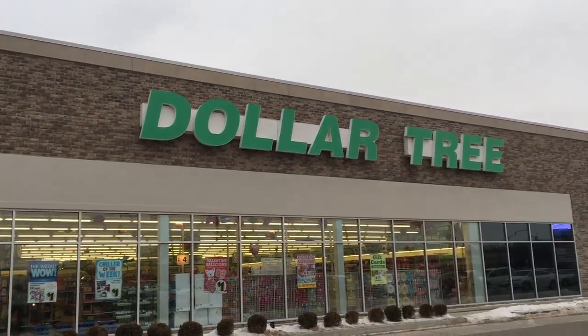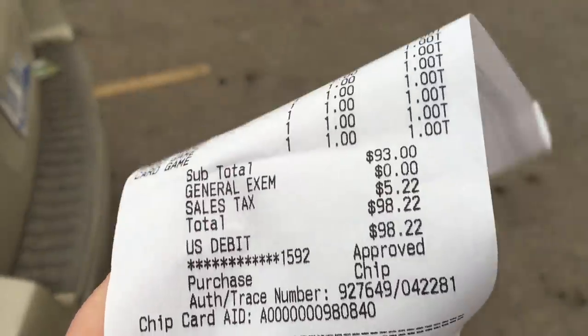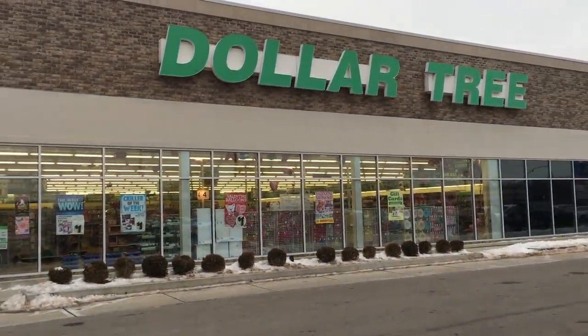I am standing outside of a Dollar Tree right now and I just spent $98.44. We're going to sell this stuff and make some more money.